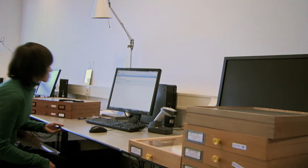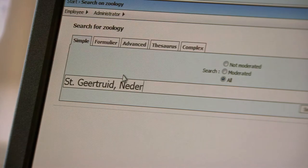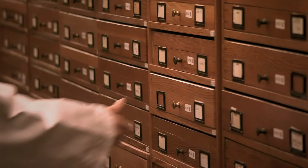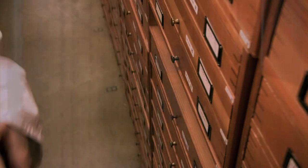It is now much easier for Naturalis' collection administrators and scientists to find objects in the collection. With one push of the button, they can now see whether a species is in the collection, how many there are, and where they can be exactly found in the collection tower.